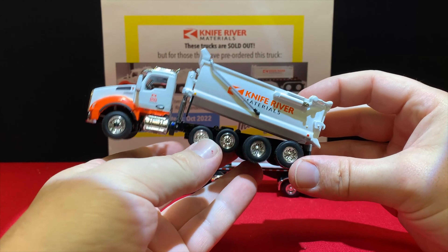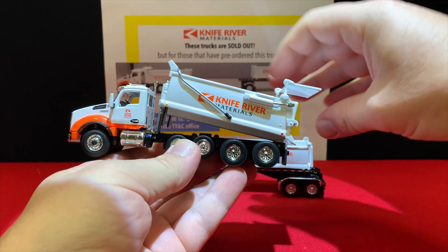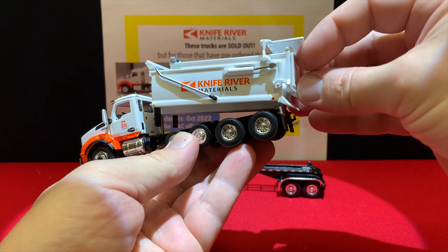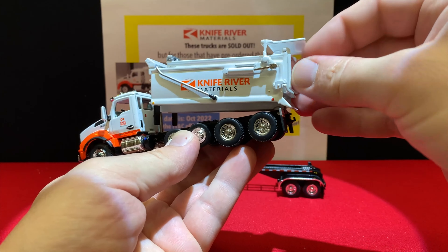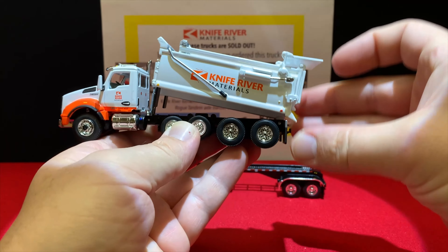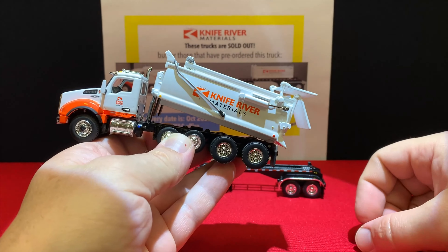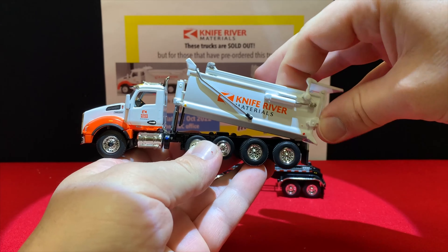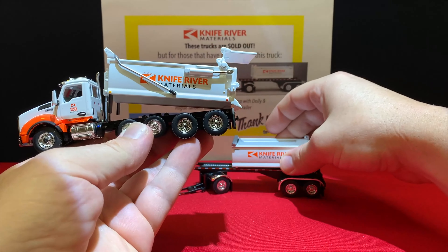It does raise up, and with that locked the dump bed would stay in place. I'll put it back in and show you — see, now it'll stay in place and dump like it's supposed to.